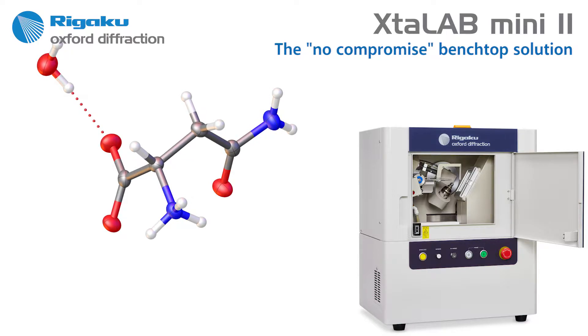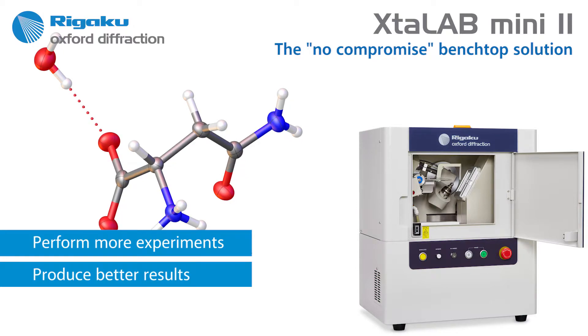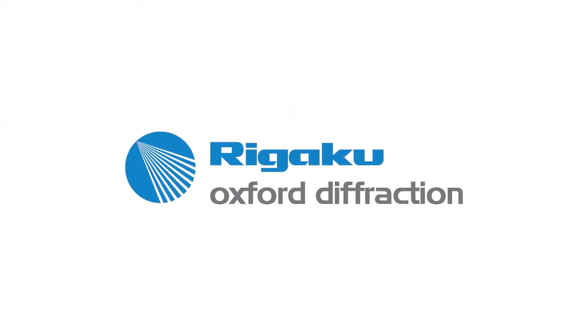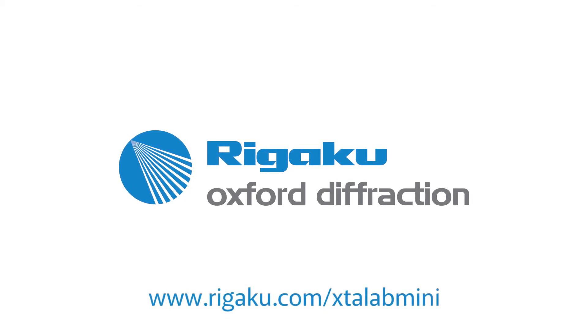As with all Rigaku products, the Crystal Lab Mini 2 will allow you to perform more experiments, produce better results, and predict your research success. For more information, please visit rigaku.com/CrystalLabMini.